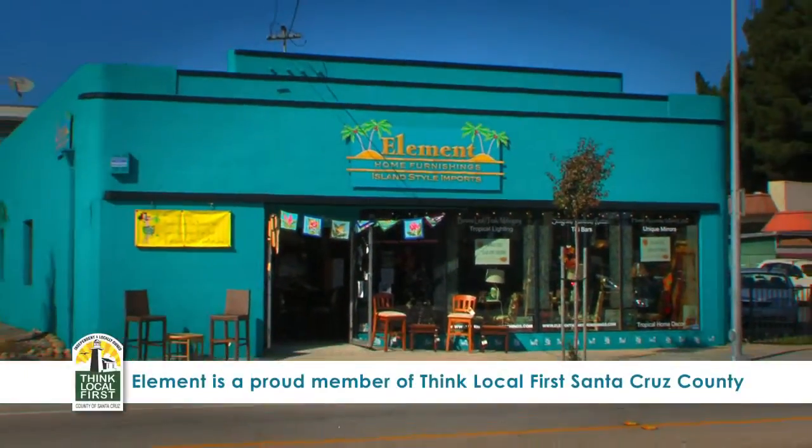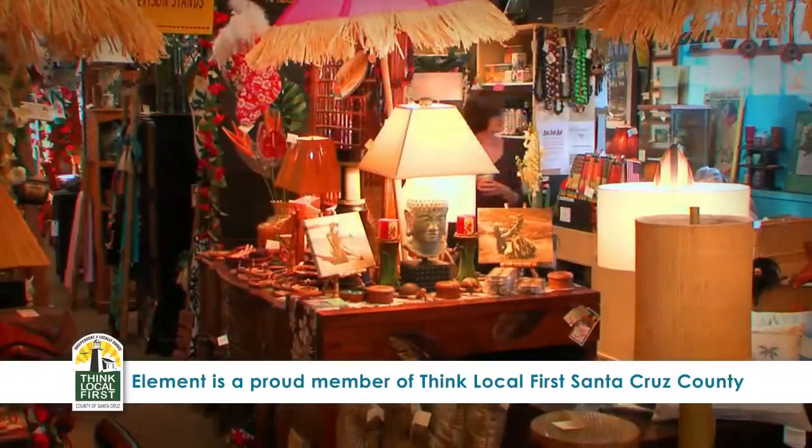Shop local this holiday season at Element Home Furnishings, Island Imports for your home.